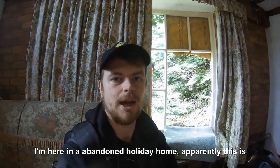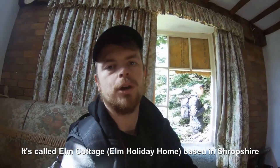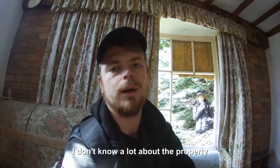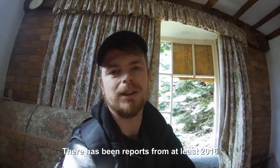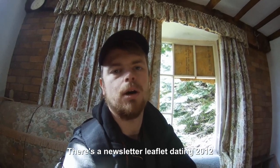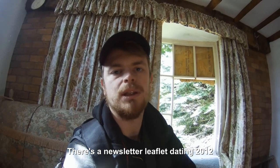Hello, what's up guys? I'm here in an abandoned holiday home. It's called Elm Cottage, which is based in Structure. I don't know entirely a lot about the property. It used to be a holiday home. There have been reports from at least 2016, probably 2014. There's a paper in here, like a leaflet dating back to 2012. I'll show you guys that and take you on a little explore.